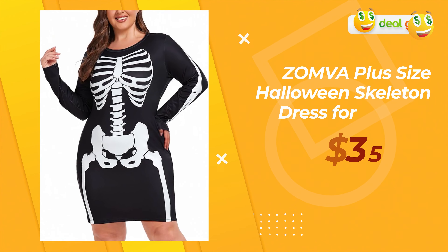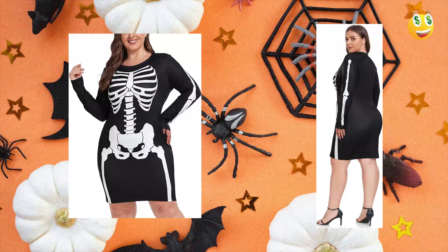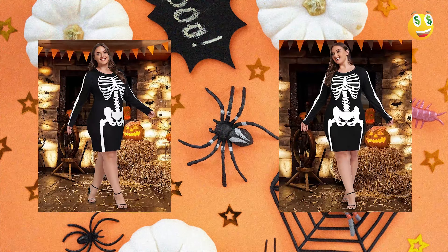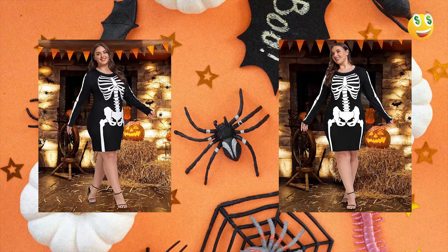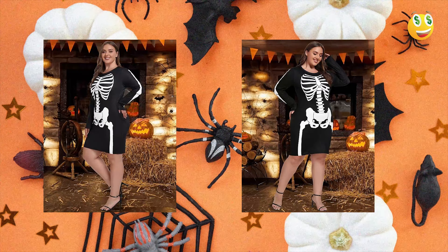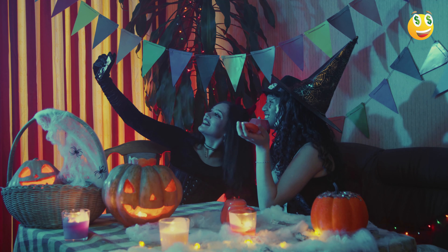Next, there's the Zomva plus-size Halloween skeleton dress for women. This dress is not just for those looking to make a spooky statement, but also for those aiming for a touch of sexy. The stretchy long-sleeve mini dress design ensures a flattering fit, hugging curves in all the right places. The skeleton motif is both fun and festive, and the quality of print has been praised in multiple user reviews for not fading even after multiple washes. Given its versatility, it's not only apt for Halloween but also for other themed parties throughout the year. The price tag is reasonable, especially given the quality and design details.